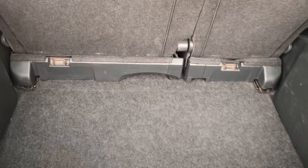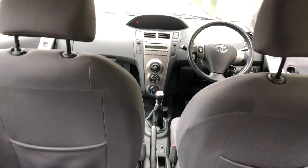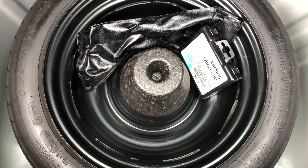Decent sized boot area. The parcel shelf is missing — you can probably get one of those off eBay. There's a toolkit in there, a space saver spare wheel, and all-importantly the locking wheel nut tool.